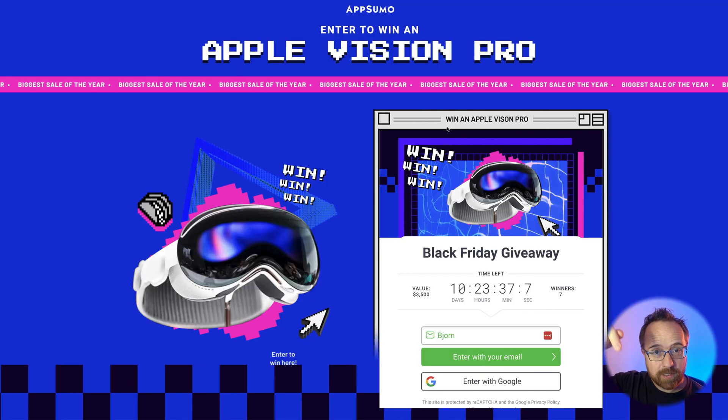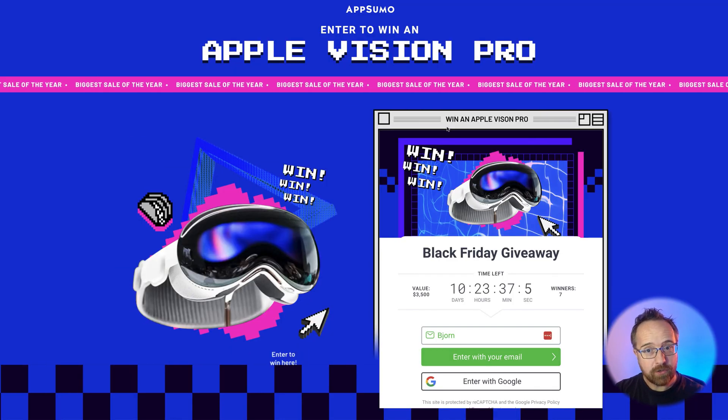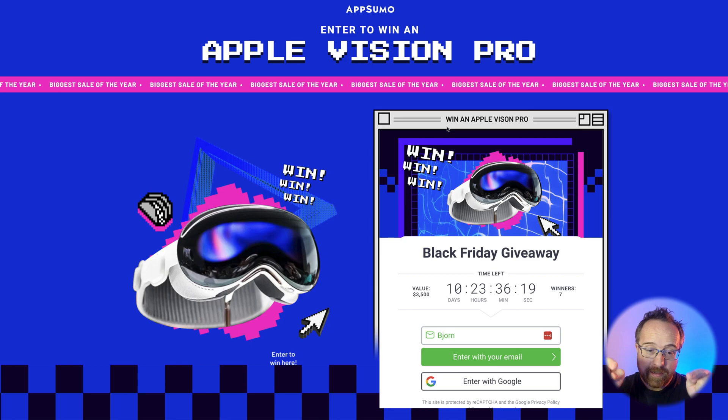There's also a second link in the description down below. It takes you to an AppSumo giveaway for seven Apple Vision Pros. You can't win seven of them, but you can win one of them. All you do is enter your email address — aside from that, it's free to enter. If you know what these are, you're going to want to enter. And if you don't, go to apple.com and check out the Apple Vision Pro. You're not going to want to miss your chance to win one for free. Click the link in the description, go to this page, enter your email address, and at the end of the Black Friday sale, hopefully they draw your name.